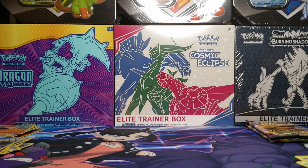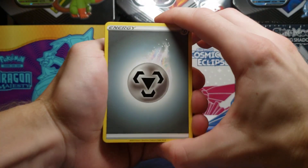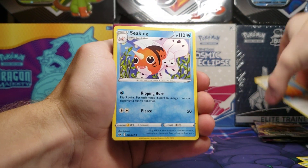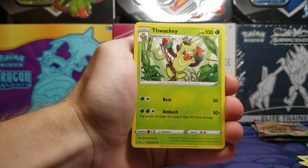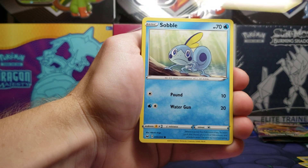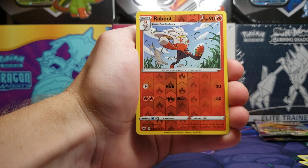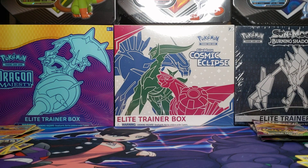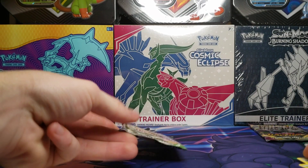Now Sword and Shield base set. We start off with metal type energy, Big Charm, Thwackey, Shellder, Mawile, Galarian Ponyta, Sobble, Maractus, Rillaboom reverse holo, and a Snorlax V. We got an ultra rare out of that pack — unfortunately I already have two, now three of them, but that's all right.